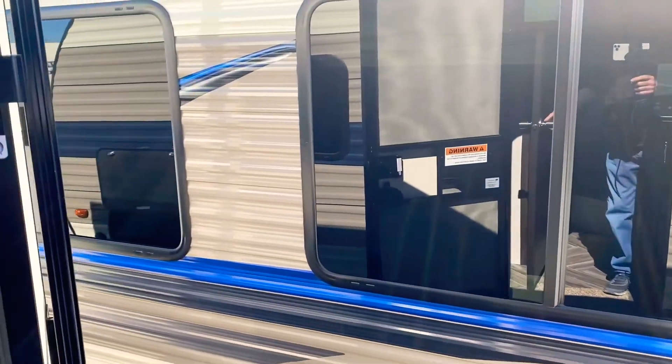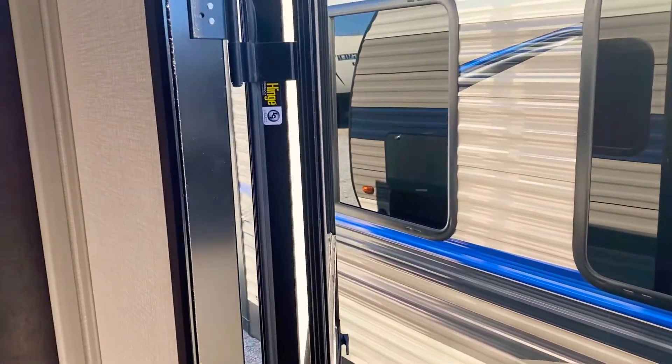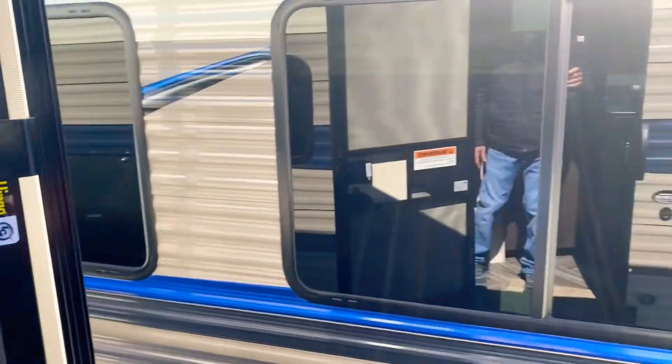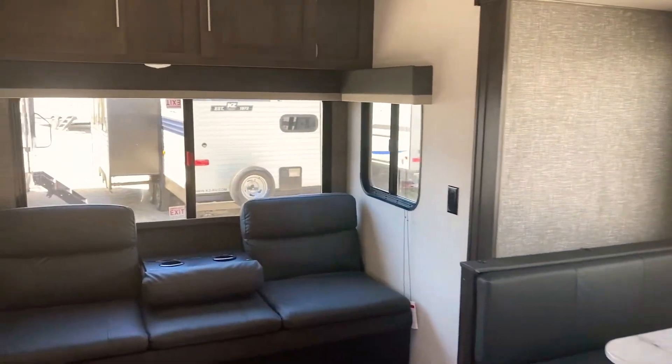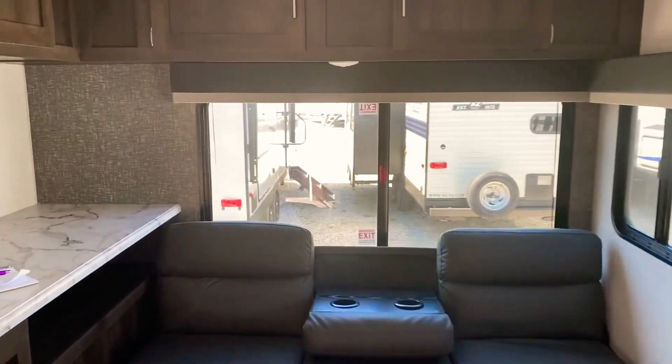Thanks for joining me, guys. Daryl from Wilder RV. You can see any unit we have 24/7 on the World Wide Web at WilderRV.com. Run wild across America in a Wilder RV. Come see us, folks — we appreciate you watching our videos.